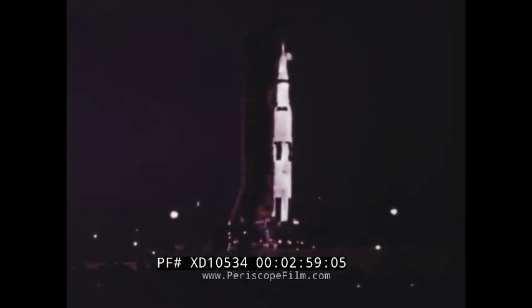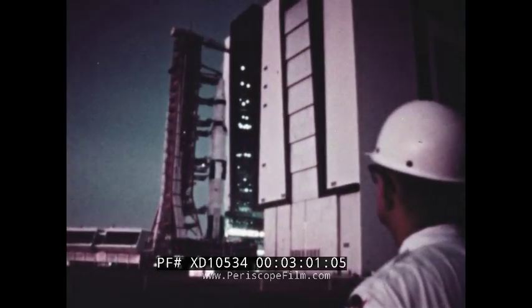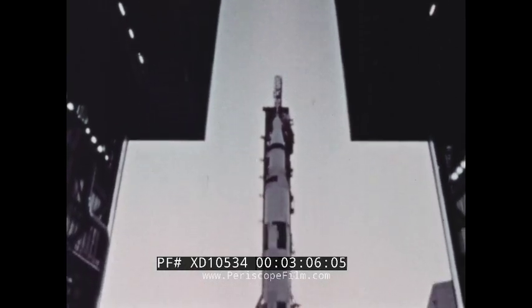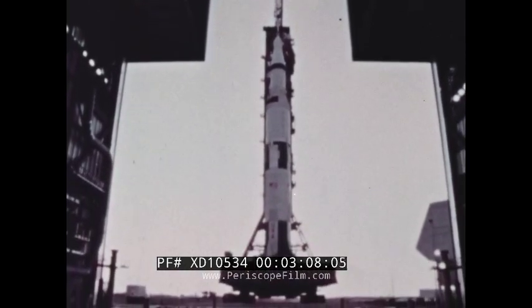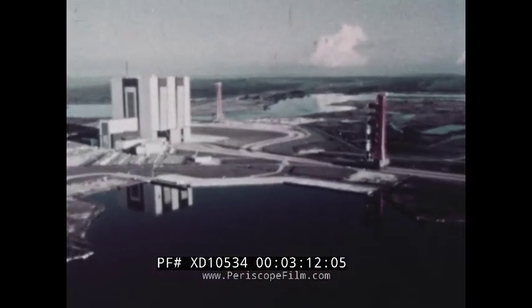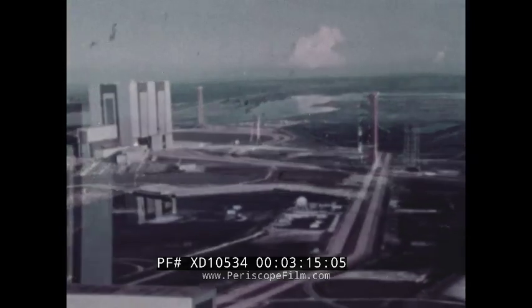From this point, U.S. manned lunar expeditions will begin. It was here that the first Saturn V moon rocket was recently assembled for flight, inside a 52-story building, a building so immense that nearly an hour is needed just to open one of its doors.